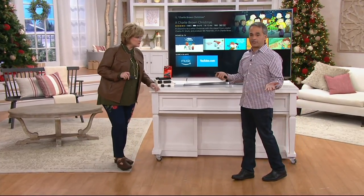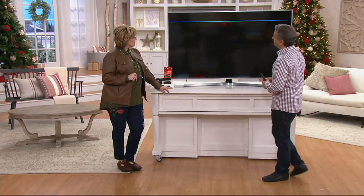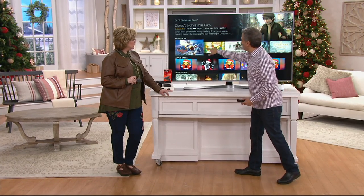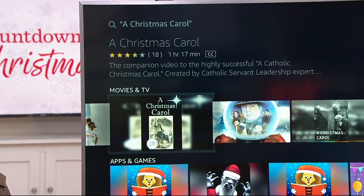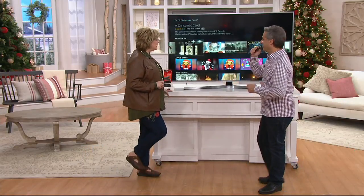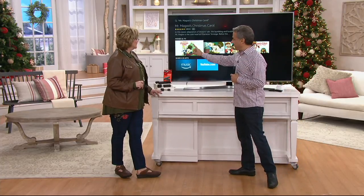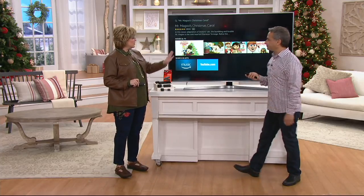For example, A Christmas Carol — how many versions of that have been made? We click into A Christmas Carol and look at this: every version that was ever produced. Here's an obscure one. Do you remember Mr. Magoo's Christmas Carol? Yes, that was one of my favorites. Check this out — Mr. Magoo's Christmas Carol. He played Scrooge. And there it is — a show that was made back in the 60s. You used to watch that every year, along with Rudolph and all the classic shows.